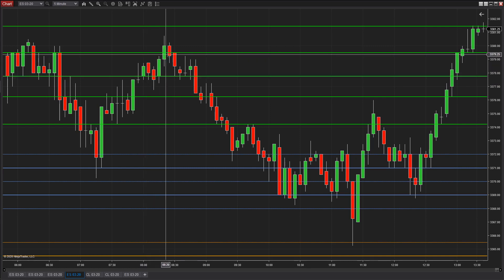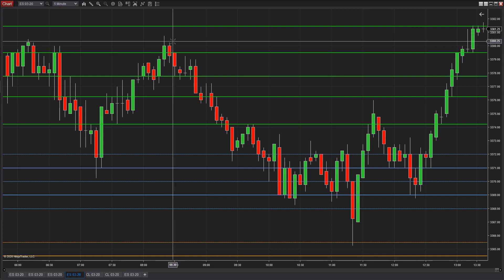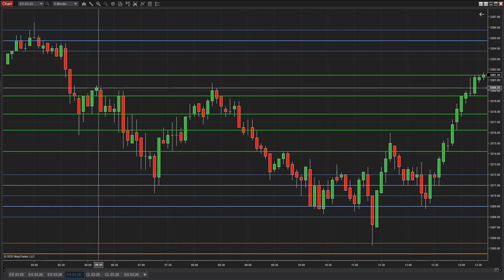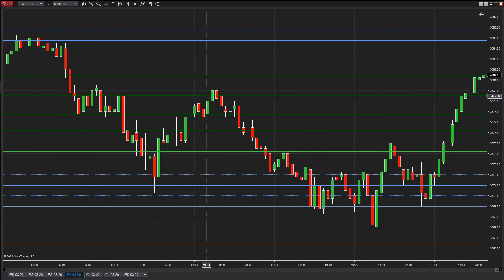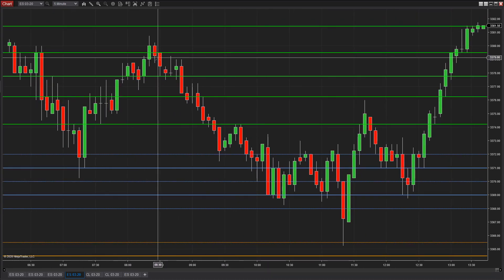And then if you're short up here, this is 79.5 and the probe up here is 83.75 — that's only five ticks. If we pull this in a little bit, you can see this 80.25 area is something we'd be paying attention to. So if you're short here and it did probe up above, if you work to get that trade off at break even — you took this one off at break even — and then it came down here.